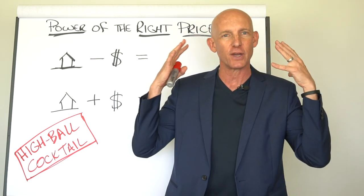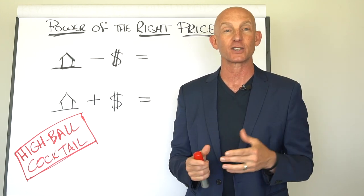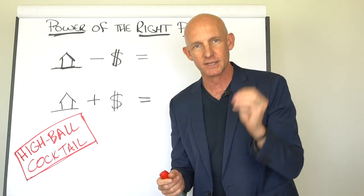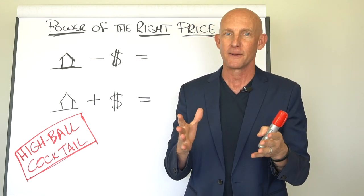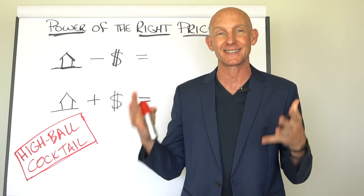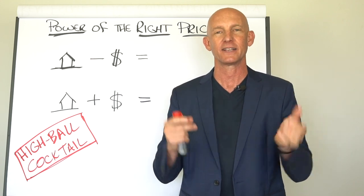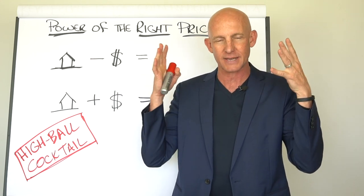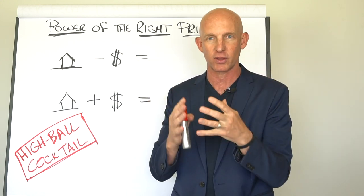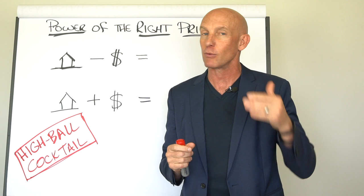The obvious reaction of every seller is, 'Oh, if we're not sure on the price, we're going to price it a little high to play it safe.' But when you price it high to play it safe, you lose that initial time on the market when the most buyers are there, the most of them are interested, it's new on the market and people can get excited about it. That initial excitement goes away.